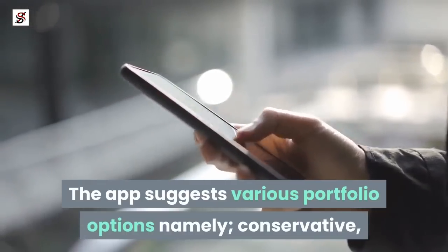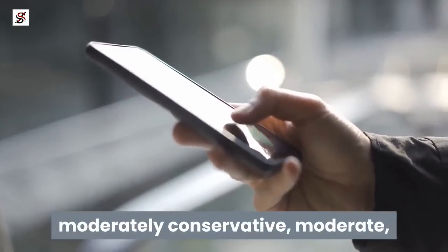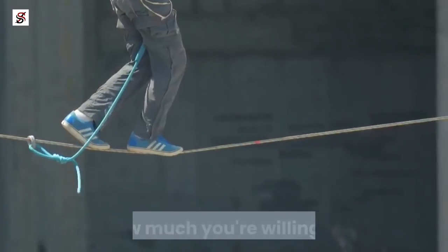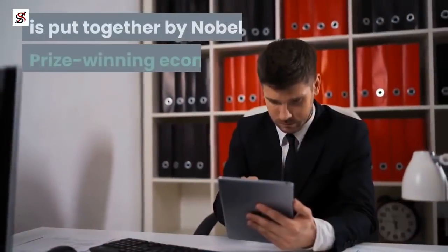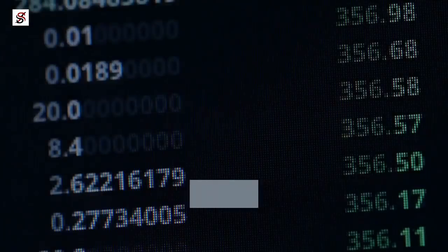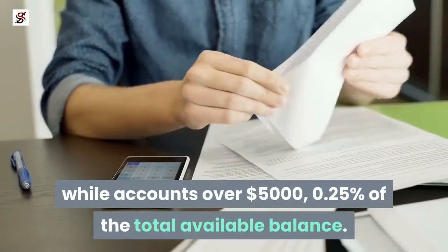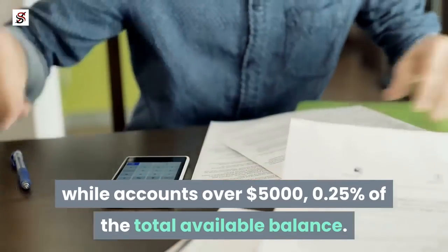This 'save your spare change' feature is Acorns' key selling point. The app suggests various portfolio options — conservative, moderately conservative, moderate, somewhat aggressive, or aggressive — for you to choose from based on your savings goal and how much you are willing to risk. This portfolio option is put together by Nobel Prize-winning economist Harry Markowitz. It charges accounts under $5,000 a monthly fee of $1, while accounts of $5,000 or more are charged 0.25% of the total available balance.